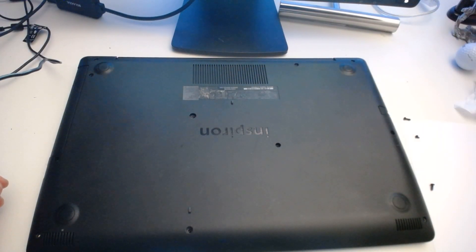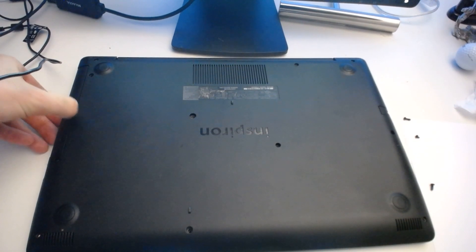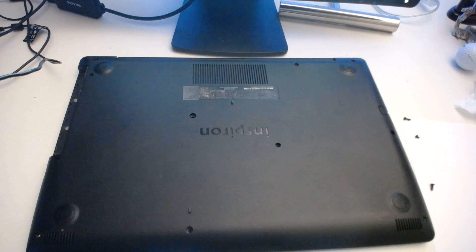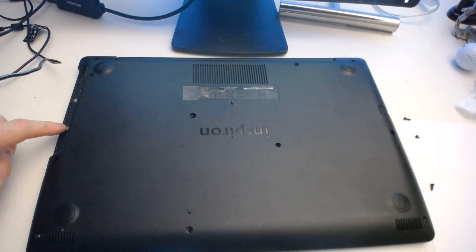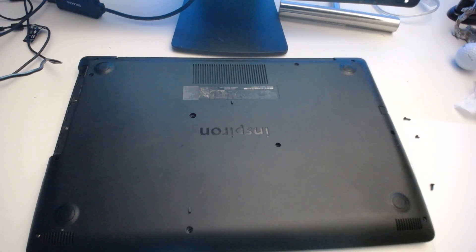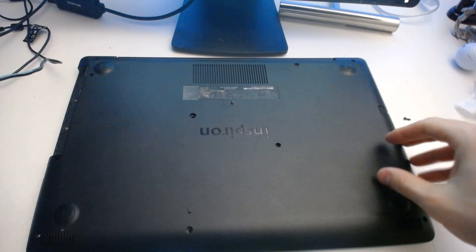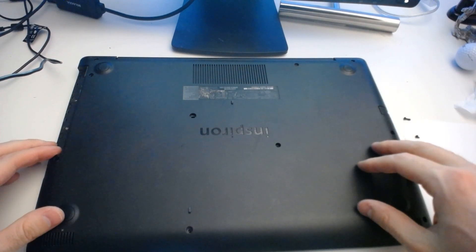Now that we have all the screws removed, we can slide out this disc drive tray — this should come right out. As you can see here, there are two additional screws that you can take out after the drive's been removed. Let's take these out now. Once those screws have been removed, you can take this plate off of the back of your laptop — let's gently pry that away now.